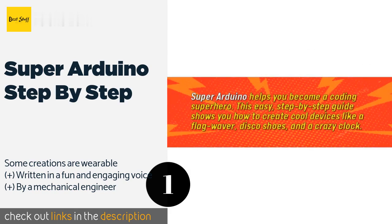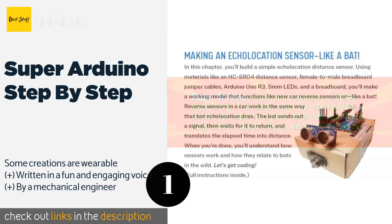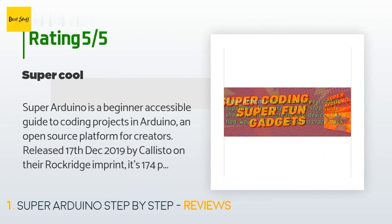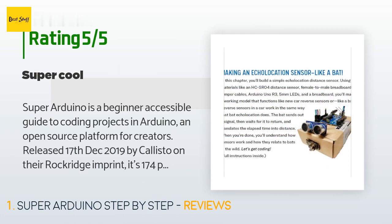This product is available on Amazon for nine dollars — check out the link in the YouTube description below. It is rated 4.4 stars from 45 customer reviews. A customer said Super Arduino is a beginner-accessible guide to coding projects in Arduino, an open source platform for creators.